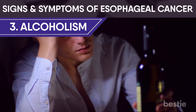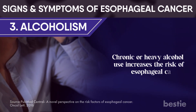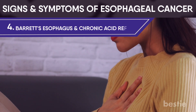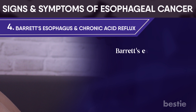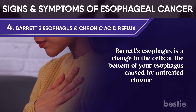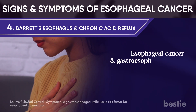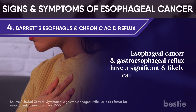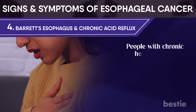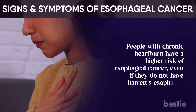Alcoholism: chronic or heavy alcohol use increases the risk of esophageal cancer. Barrett's esophagus and chronic acid reflux: Barrett's esophagus is a change in the cells at the bottom of your esophagus caused by untreated chronic acid reflux. Esophageal cancer and gastroesophageal reflux have a significant and likely causative relationship. People with chronic heartburn have a higher risk of esophageal cancer, even if they don't have Barrett's esophagus.